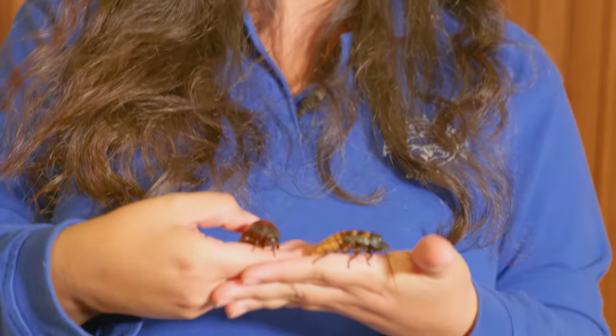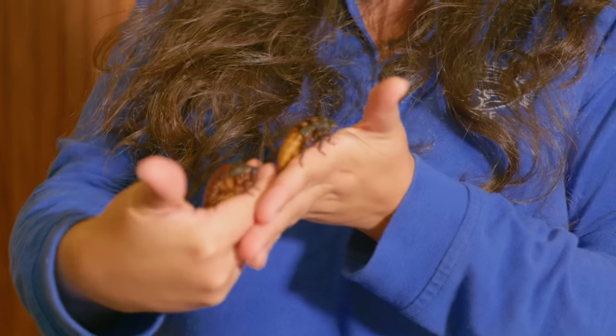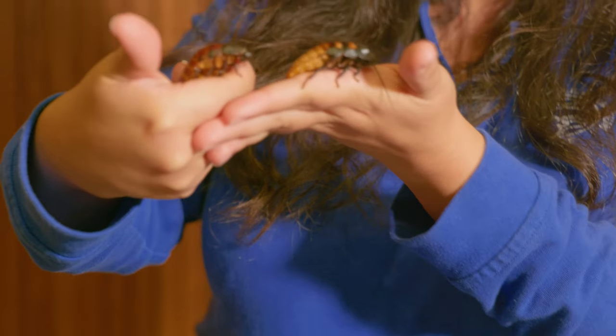I know they might not look as cute as certain things, but they have a very important job and they do it well.